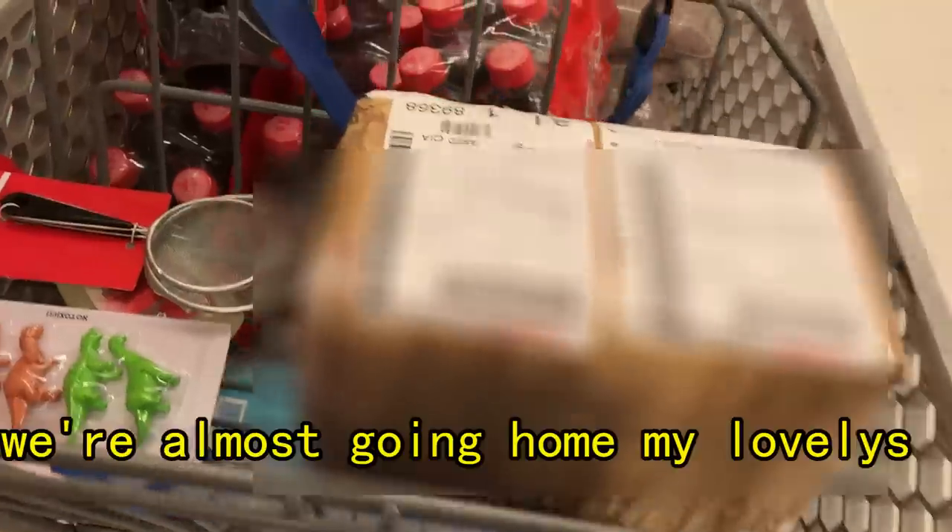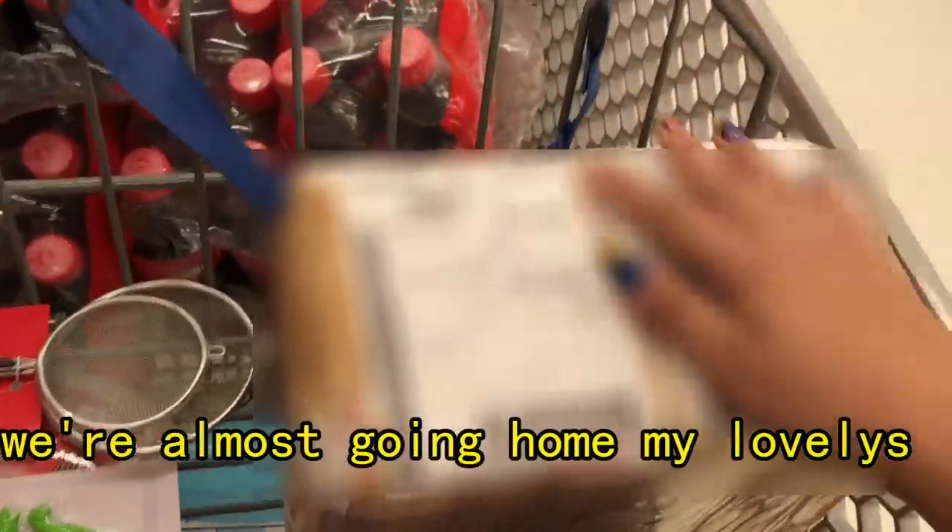So I just picked up a package right there at the post office, well you guys can't see it. So I'm going to go run a few more errands and then I'm going to head home and then we're going to unbox what is in here and I'm so excited. Let's just do it. We're almost going here my lovelies.